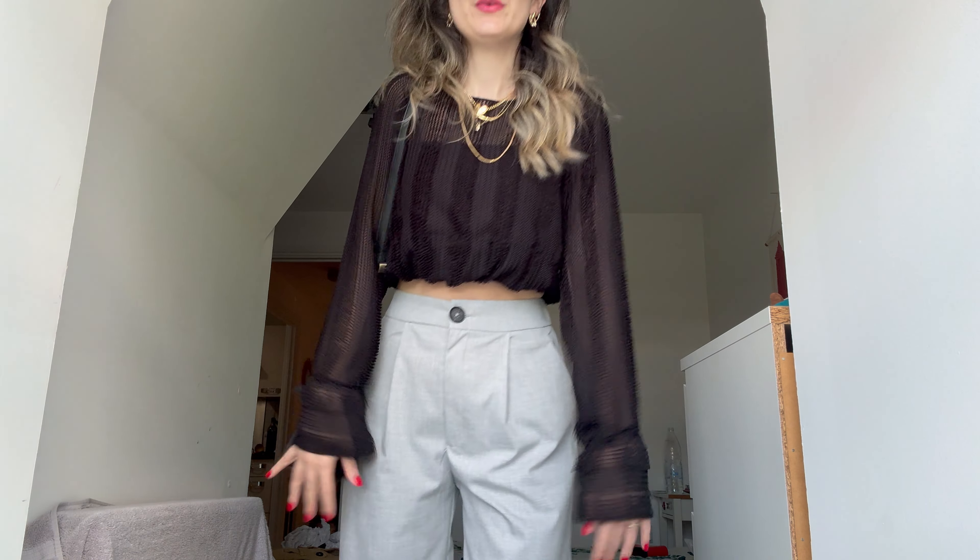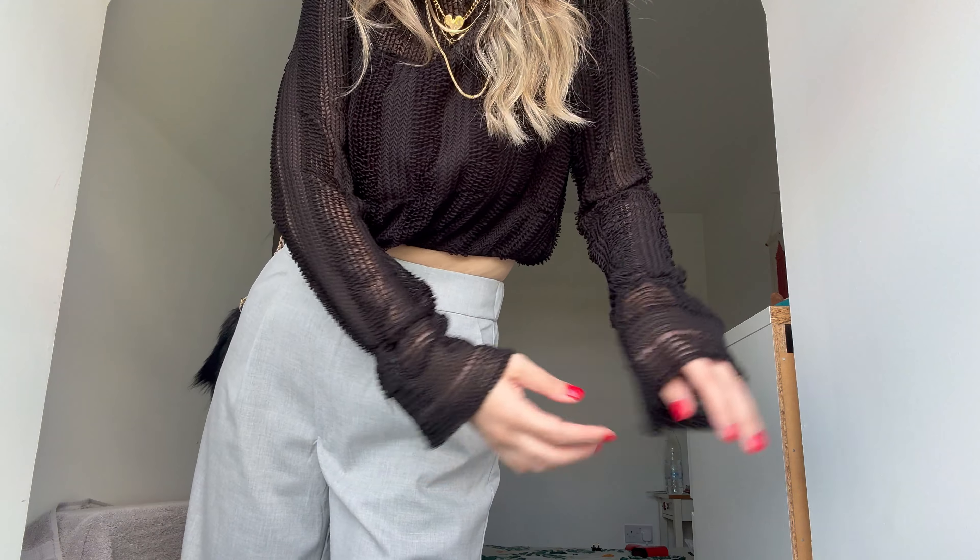Boydan gösteremiyorum size ama şöyle yüksek bel bir pantolon bu. Şunun kolları hafif bol geliyor. Bir Fransız restoranına gideceğiz. Bu çantamda neler var onu da göstereyim.